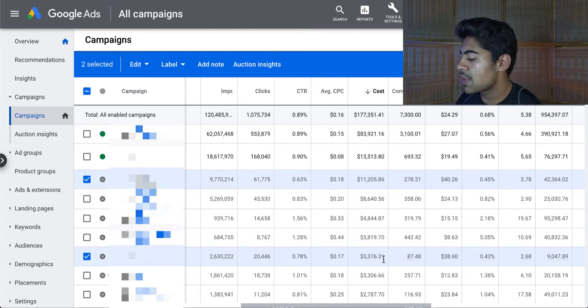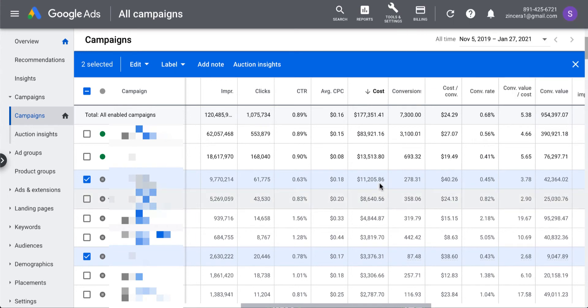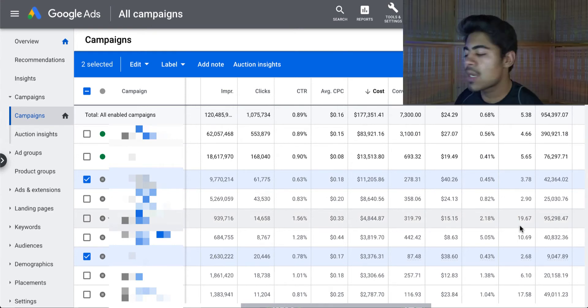The restarted campaign spent around $3,300 before I shut it off. Currently, I have yet another smart shopping campaign running, but it hasn't spent too much money, which is why I'm not showing it here. Looking at the first campaign: I spent roughly $11,205.96 to get back $42,364.02 with this campaign — not a bad return on ads, about 4.0. Not all of the sales were calculated correctly.